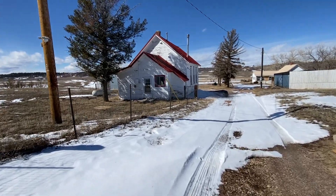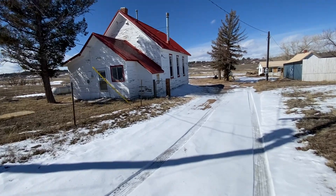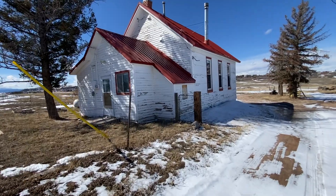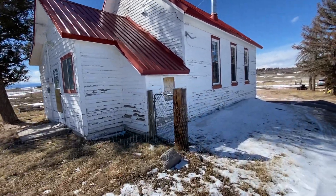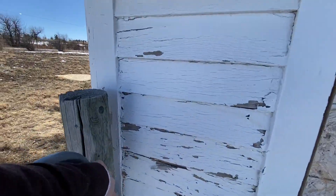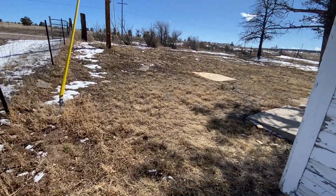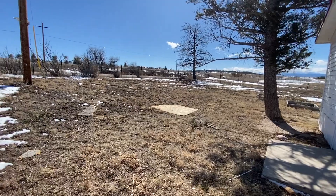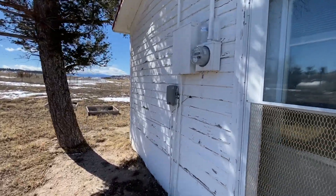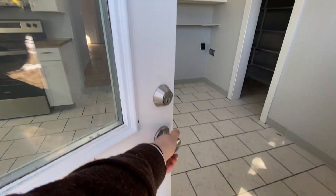It's a two-bed, one-bath, 1,211 square foot home. As we navigate down here, we'll come in through the front door and finish our tour out through the back. This property is heated with a gas-forced furnace. There is no central AC, and the water supply is a well. The well has just been completely serviced and replaced — it is running fantastic.